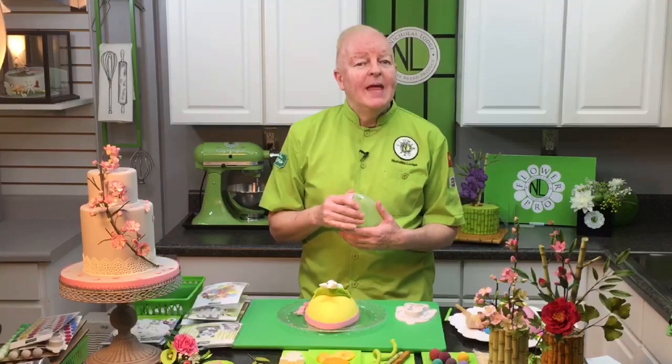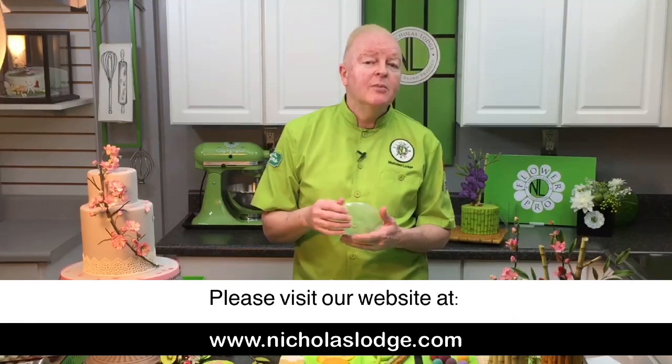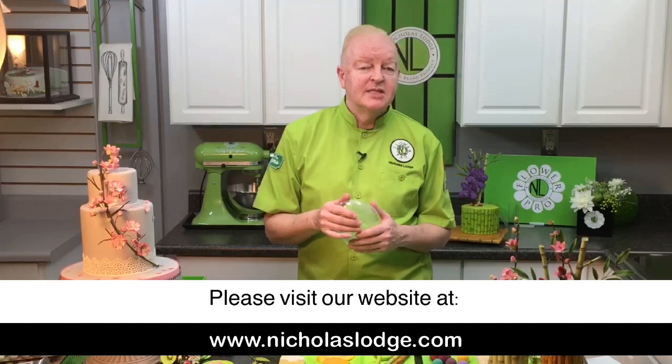I covered that one with fondant. We have Renshaw yellow fondant on sale for $2 a pack instead of $4, and the white 2.2 lb pack is on sale as well — check out the sale area. Remember your 10% discount applies to sale items too. Atlanta locals watching this live can also order online, choose pickup at checkout, and Scott will call you when your order is ready.